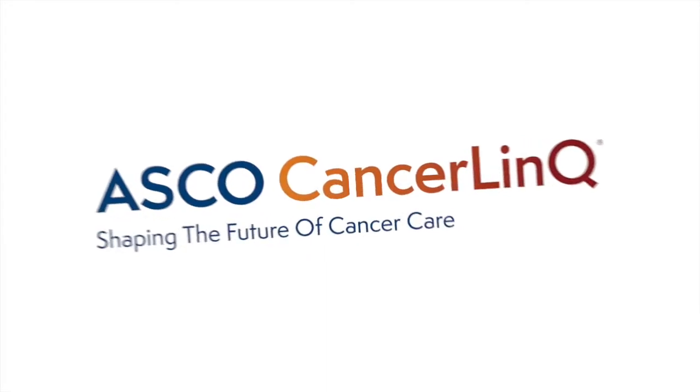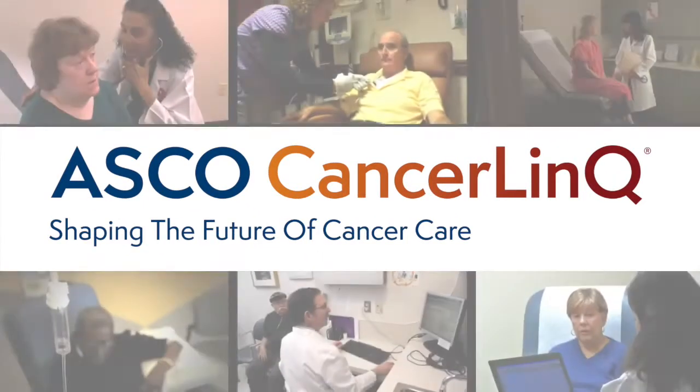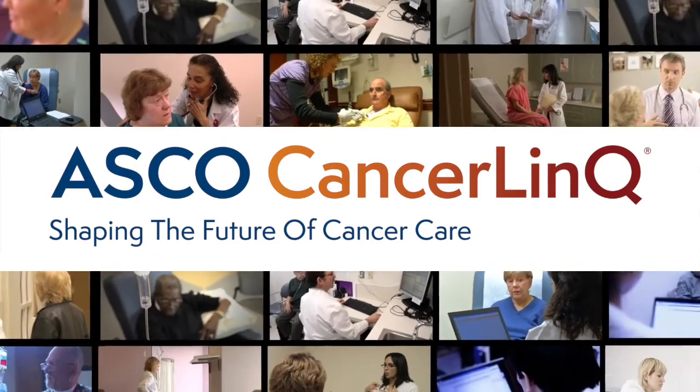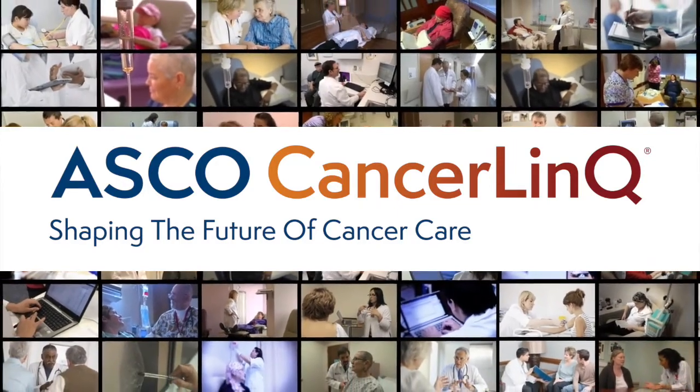Every time you receive care, you contribute to a large collection of data from thousands of patients with cancer. The data you contribute to CancerLink could lead to new advances in cancer prevention and treatment that will help patients for generations to come.